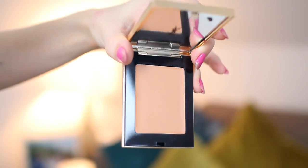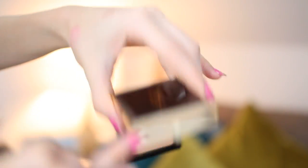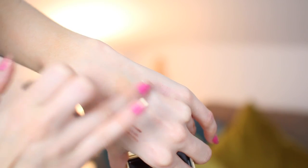There's also the YSL Les Sahariens Sun Kissed Blur Perfecter, available in about six to eight different shades. The first shade is more of a highlight or lighter shade, moving into deeper colors — almost cream-to-powder in formulation. You could use them for contour or all-over bronzing. It comes with a cute little brush that has a sponge on one end and a brush on the other. I'm trying shade number two.